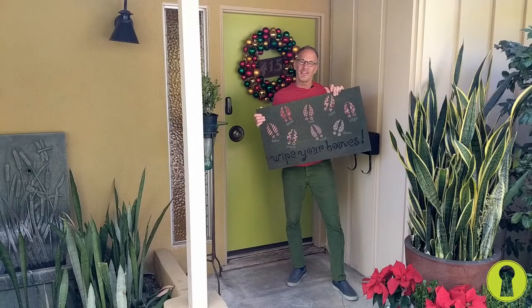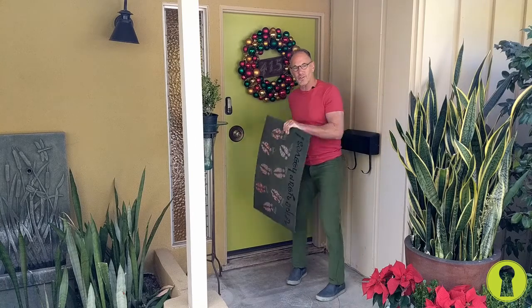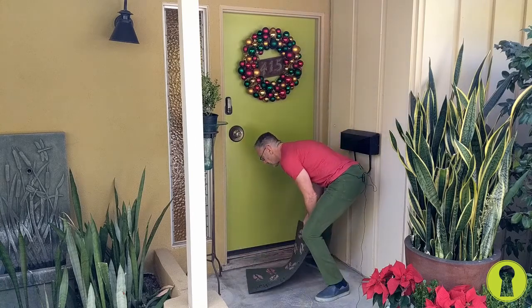Thanksgiving is past and Christmas is here. I always like to change out my doormat — this is my reindeer mat. So let's get started. I'll show you what I accomplished in less than five minutes.